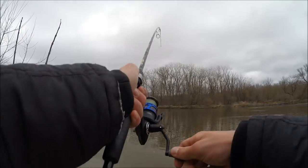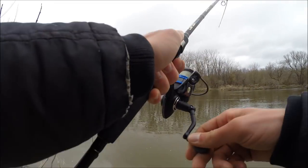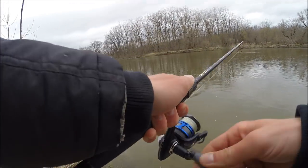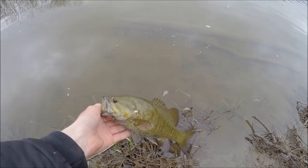There we go, that one thumped again. Hopefully it's a walleye - looking kind of like a smallmouth though. Yeah, I think it's a smallmouth - real dark smallmouth. Man, he hit it so hard though, little guy but really pretty fish. See ya!